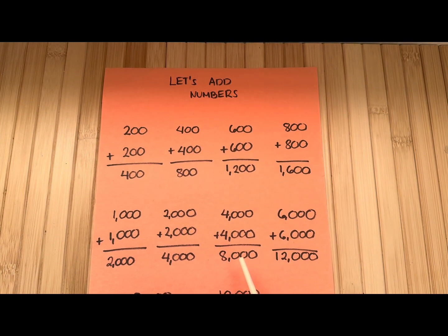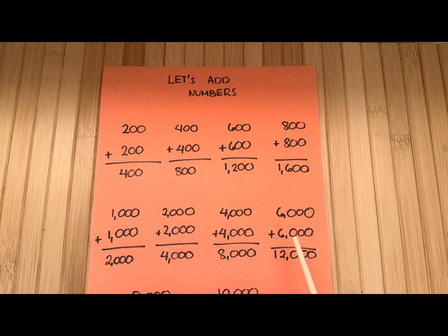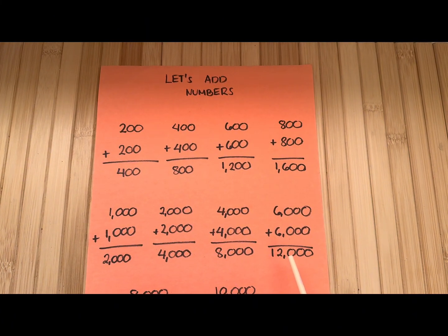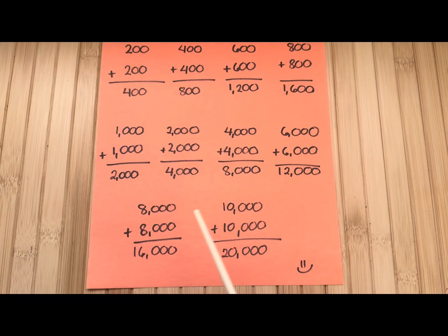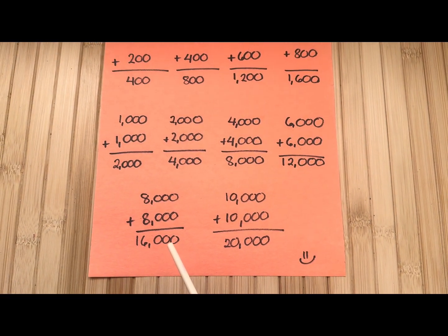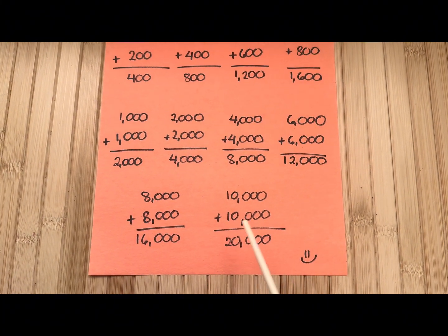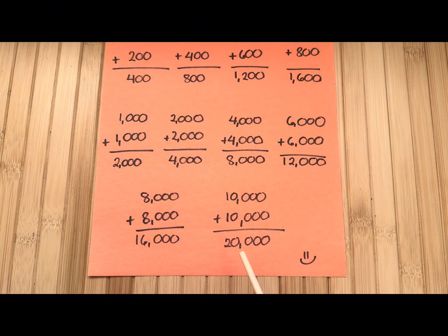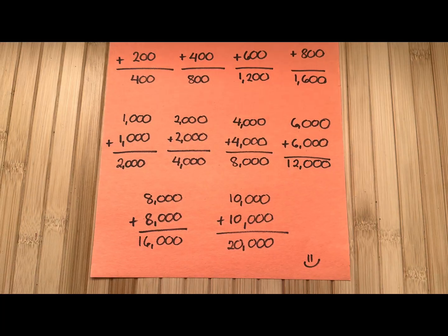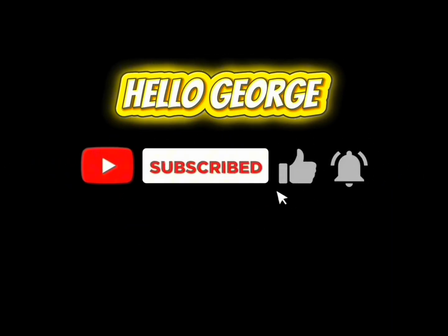6,000 plus 6,000 is equals to 12,000. 8,000 plus 8,000 is equals to 16,000. And lastly, 10,000 plus 10,000 is equals to 20,000. Please don't forget to like and subscribe to our channel!